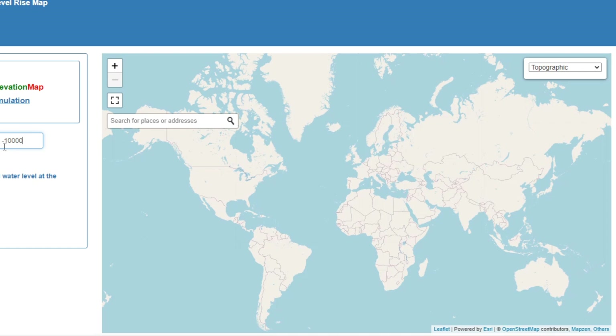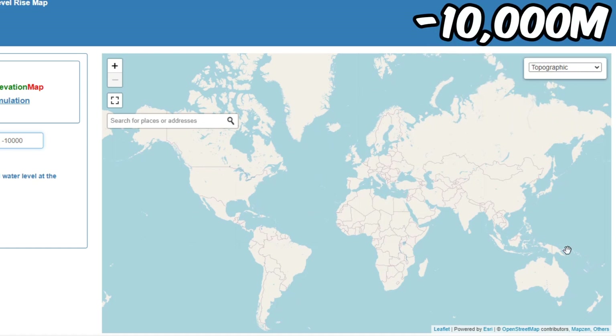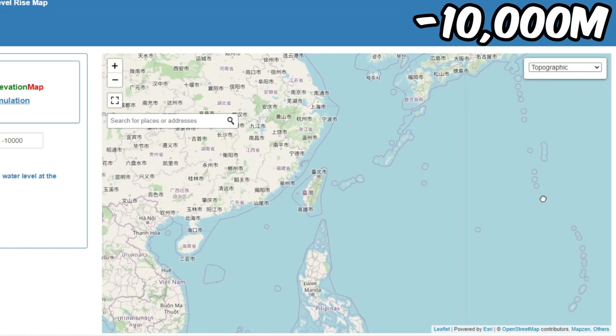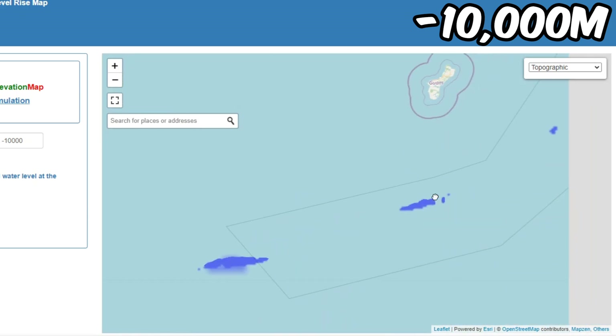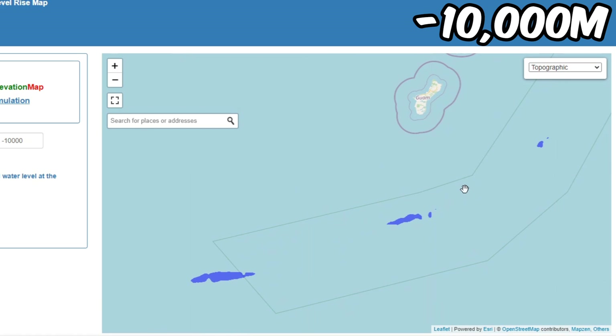First, we start at minus 10,000 meters. Apparently there's land everywhere except in this tiny place here — I think this is like the Mariana Trench Challenger Deep, the deepest point on Earth.